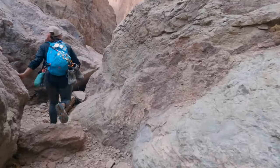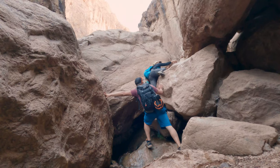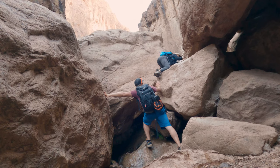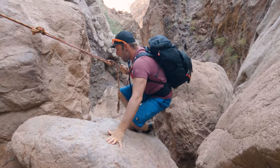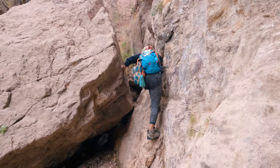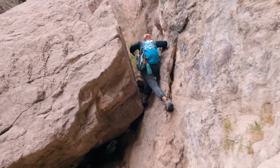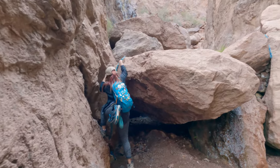After working our way up the canyon for a bit, it was time to switch back to our dry shoes because we were once again at rope number nine. When we got there, there was a group ahead of us that was really struggling with it. Not only is this one pretty high, but the rocks at the bottom mean you definitely do not want to fall. I think number nine is probably one of the trickiest, so it's nice to have it out of the way first.